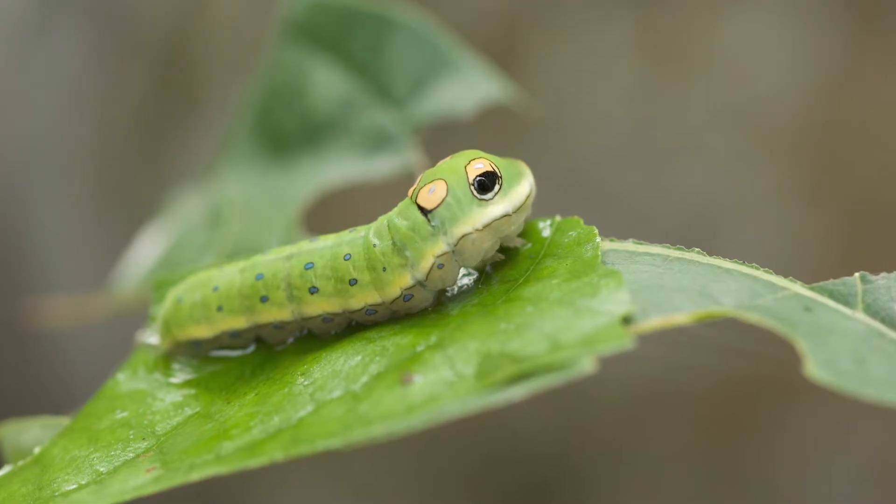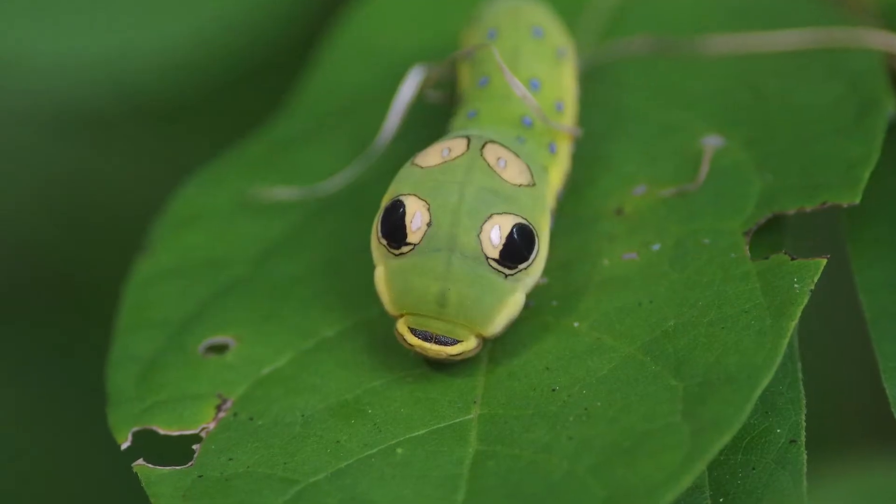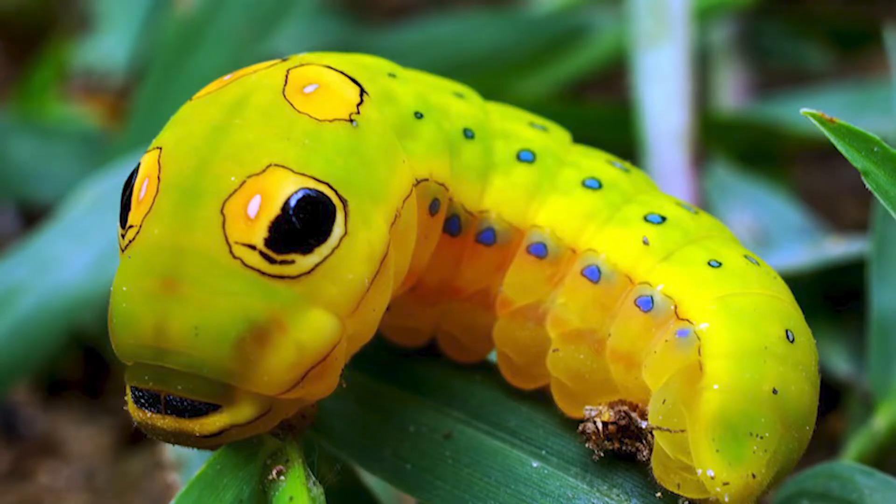The Spicebush Caterpillar is no doubt the cutest caterpillar you've ever seen. It's like something out of a fantasy novel. The mature caterpillar has snakehead spots. They're green with a pale yellow lateral line running the length of the caterpillar.